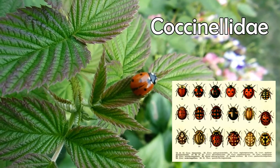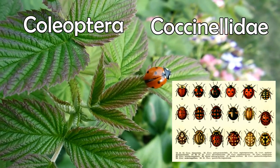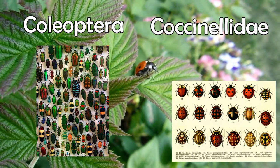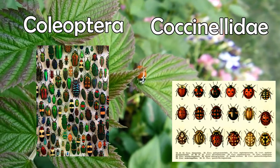Ladybugs are in their own family called Coccinellidae. They're part of the order Coleoptera, or beetles. Beetles are the largest group of not just insects but all animals — they make up 25% of all known species.